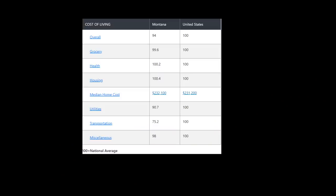The overall score for Montana is 94 and the average for the United States is 100. In the first four categories — grocery, health, housing, and median home cost — Montana is right at the U.S. average. In fact, our median home price is only $900 more than the U.S. average. Since we have such a beautiful state, you will find much higher prices in resort towns and waterfront properties, but overall our housing is very affordable around Montana.